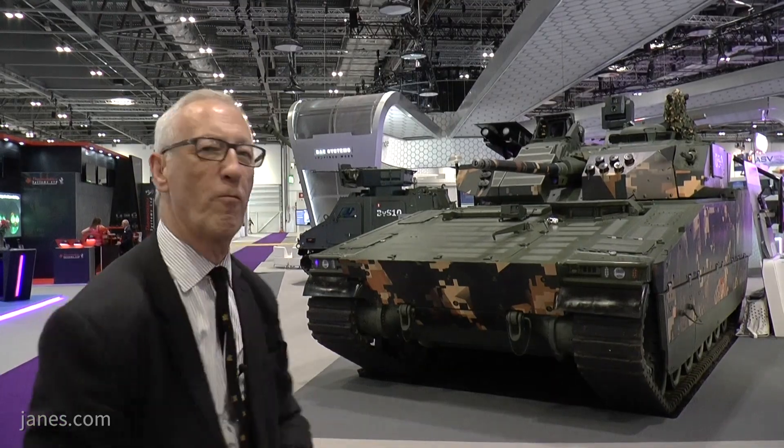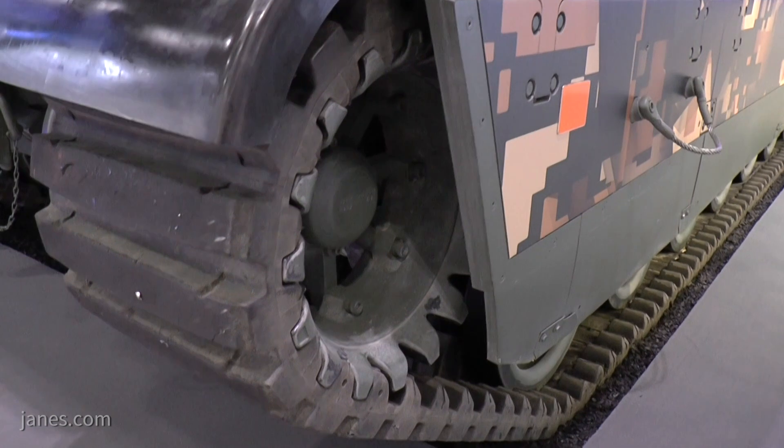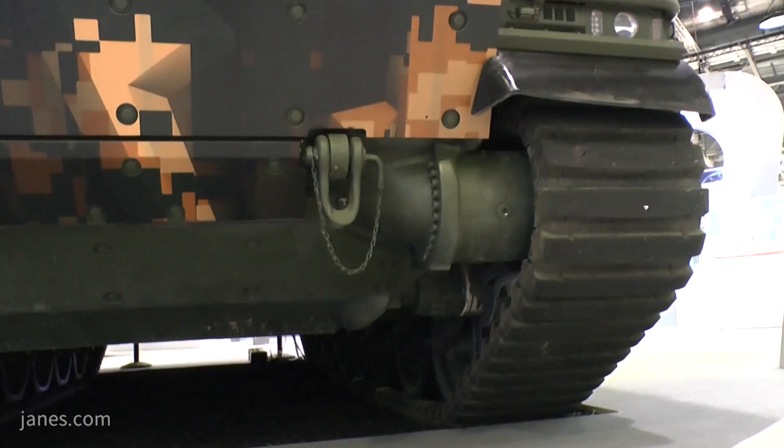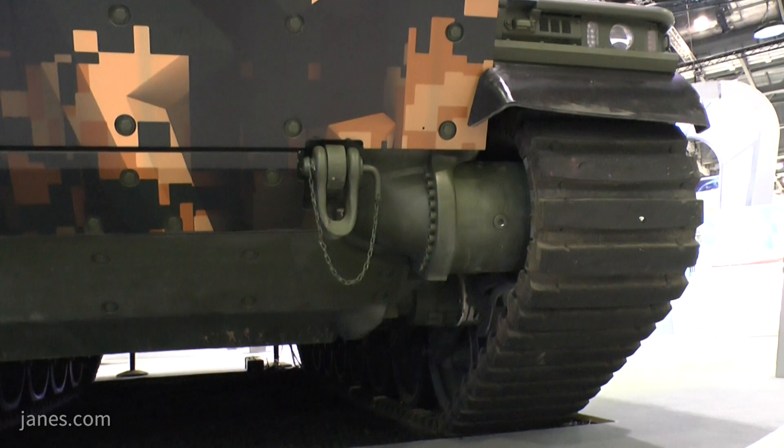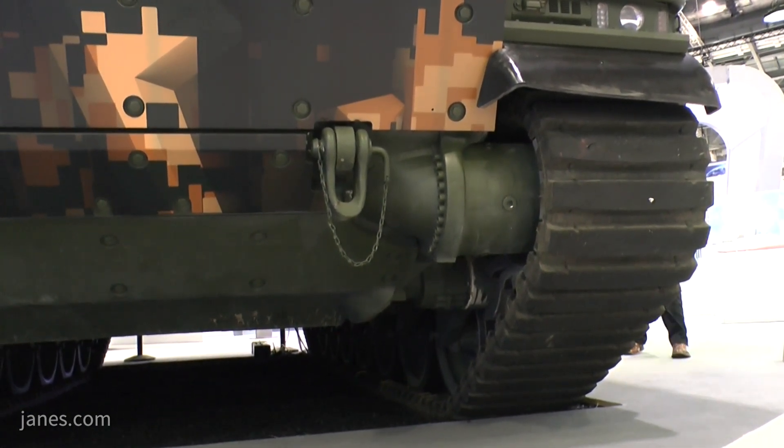This vehicle also has rubber band tracks — now called composite tracks. All Norwegian army vehicles are fitted with those tracks and the Dutch army will follow suit. The benefits are: they're lighter, there's less noise, less vibration which has quite an impact on the crew and electronics, and there's less rolling resistance which makes the vehicle more fuel efficient. Many countries are moving toward these — for example, all the Canadian and Danish M113s are fitted with composite tracks because long term they save money.